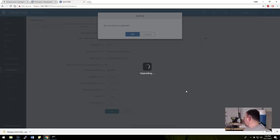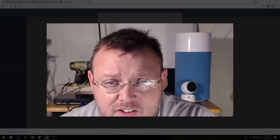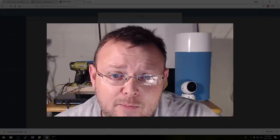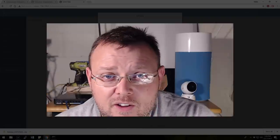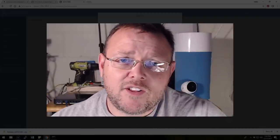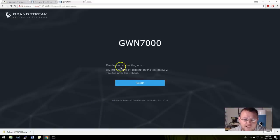Like I said, Grandstream is just getting into this space. Their phones and phone systems are solid, so if their router and WiFi are going to be solid too, they're going to have a pretty good offering and other companies will have to watch out. It looks like the device is rebooting — it says 'you may re-log in by clicking the link below two minutes after the reboot.'